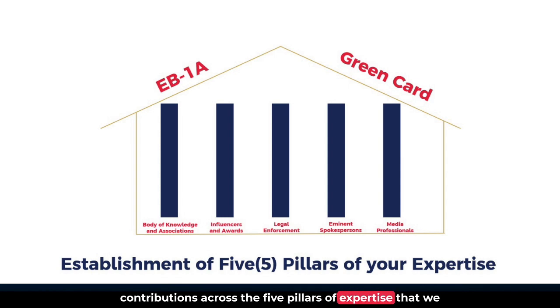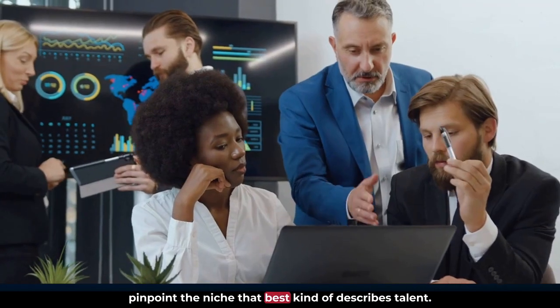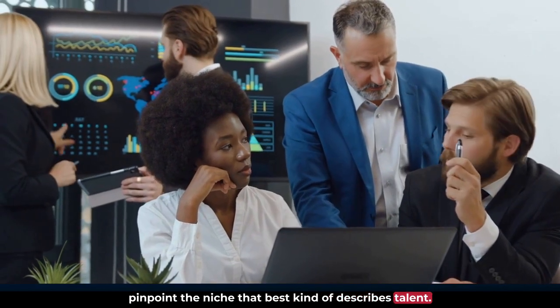Combining this with analysis of all contributions across the five pillars of expertise in our program, we guide and pinpoint the niche that best describes a candidate's talent. This could also mean combining or intersecting domains.